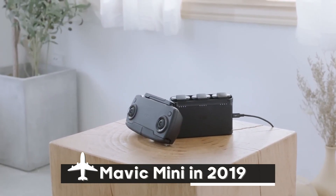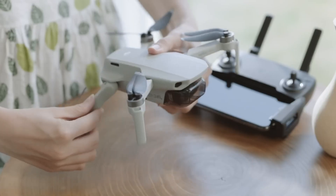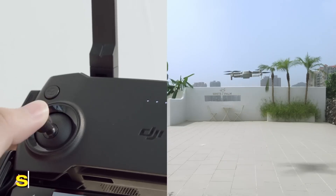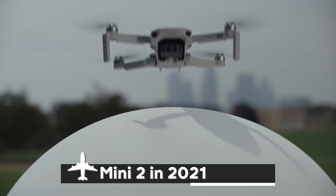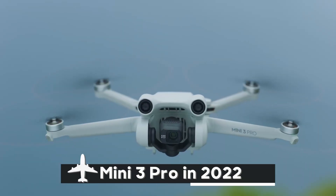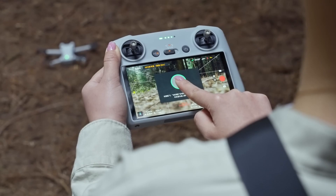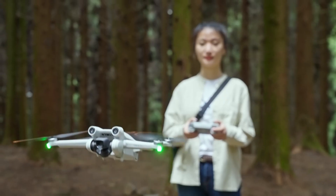Remember the Mavic Mini in 2019? A game-changer, it opened skies for urban explorers and travel enthusiasts with its sub-250 grams weight. The Mini 2 in 2021 upped the ante with stunning 4K video, while the Mini 3 Pro in 2022 became the game-changer with its professional-grade image quality and gimbal stabilization.